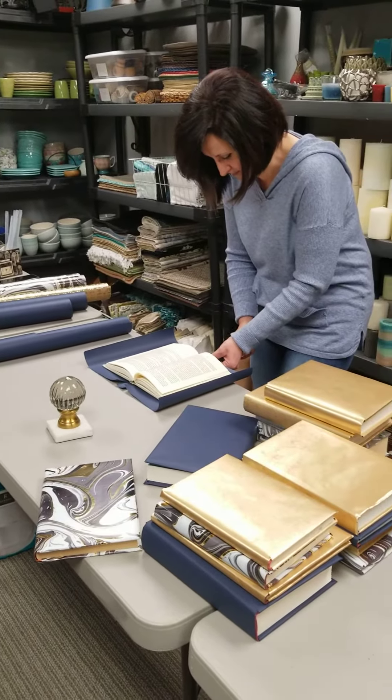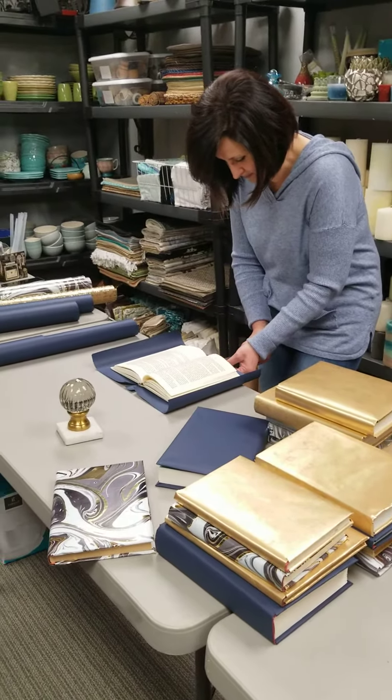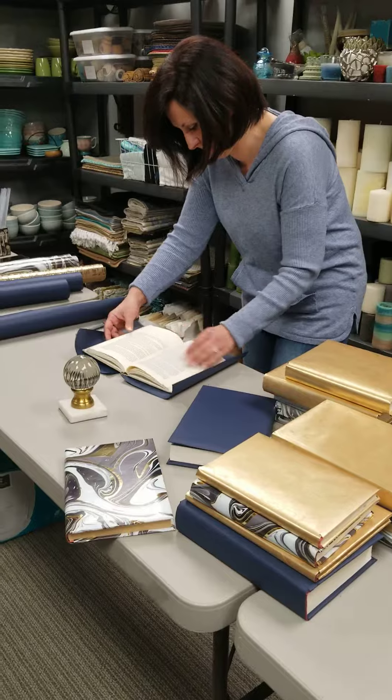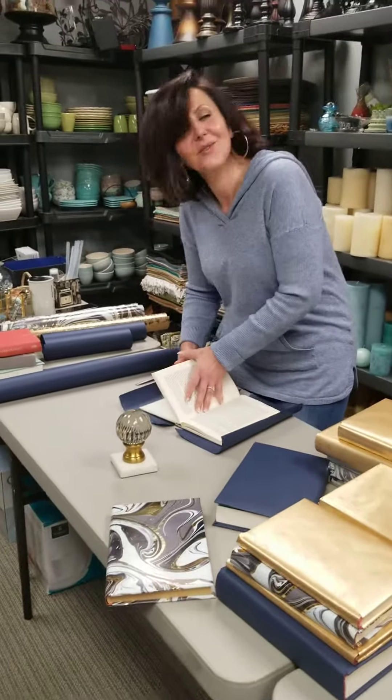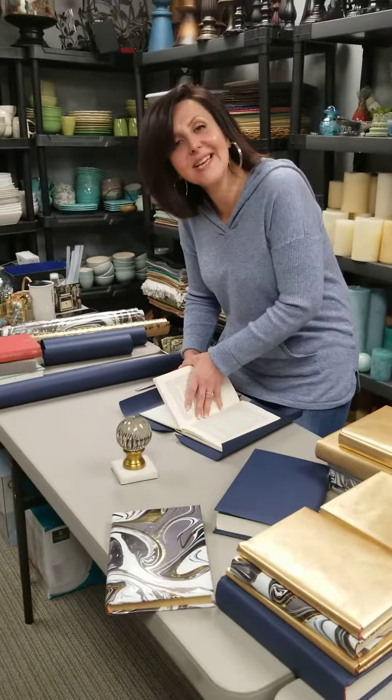Hey everybody, it's Creative Home Stagers and I am shooting a little video of Dimka who's wrapping books. We are getting ready for a big installation at the end of the week and we have about a million built-ins to do. In order to fill them up and make them look cohesive, we are going to be wrapping tons of gold, marble, and navy blue books which will go with our color scheme. Right, Dimka? Right.